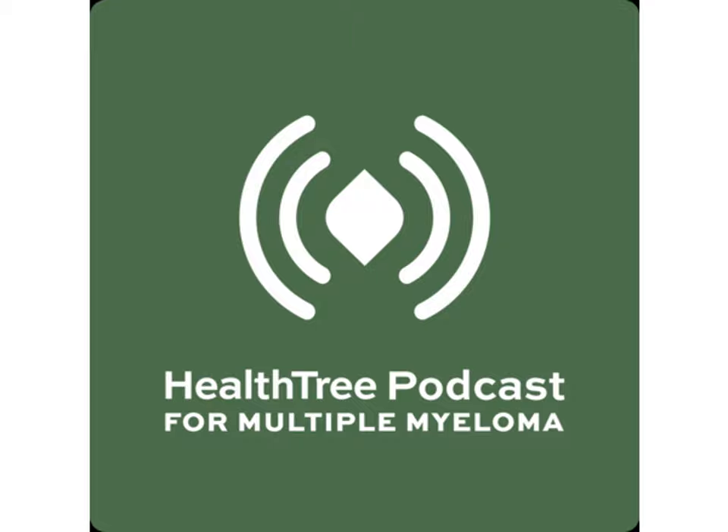Welcome to today's episode of HealthTree Podcast for Multiple Myeloma, a show that connects patients with myeloma researchers. I'm your host, Jenny Ahlstrom.